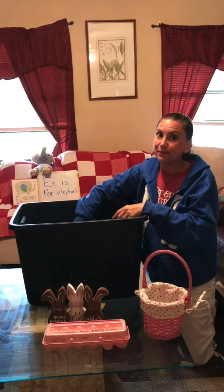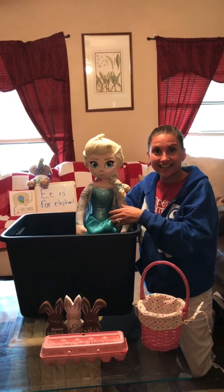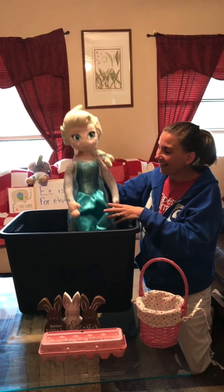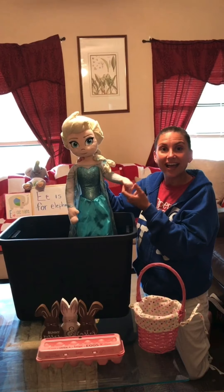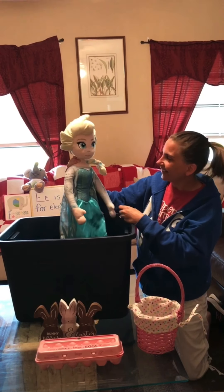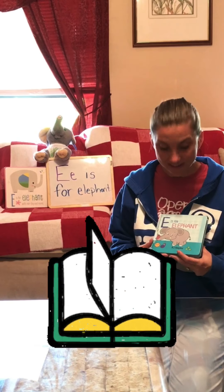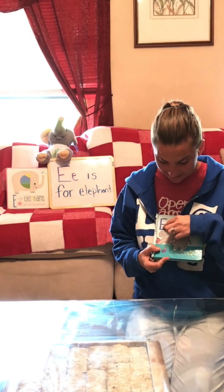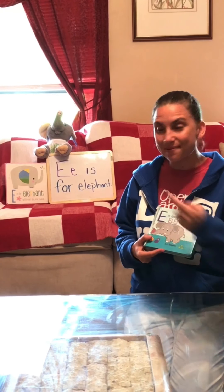And this one is really special. Do you know who this is? That's right. It's Princess Elsa. Elsa, E for Elsa. We're going to read a story that's called E is for Elephant. That's the same as our big idea today.